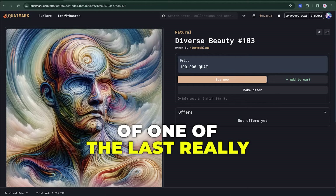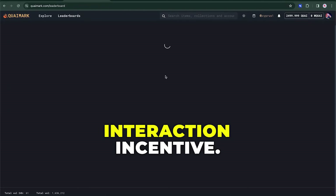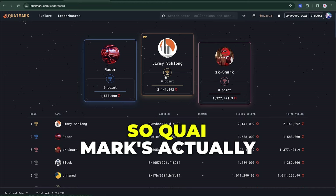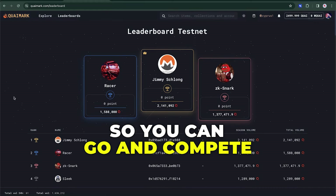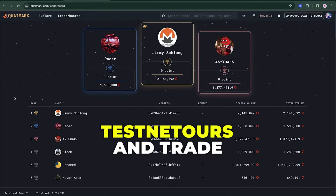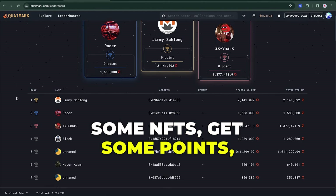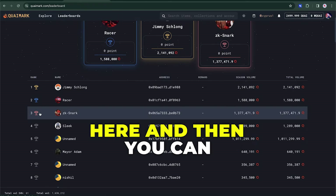One of the last really cool features that I like is they've got an ecosystem interaction incentive. Kwai Mark is actually doing a leaderboard page, so you can go and compete against your fellow Kwai testators, trade some NFTs, get some points, get up on the leaderboard and see if you can beat ZK Snark.